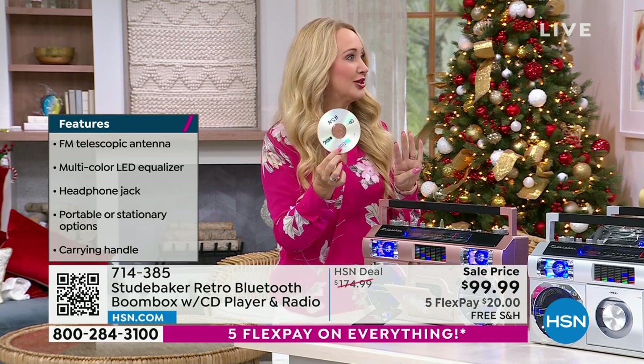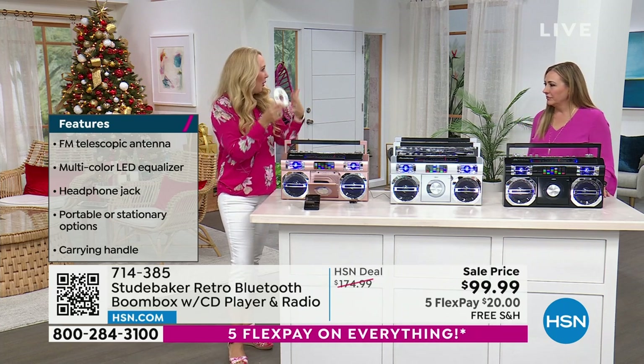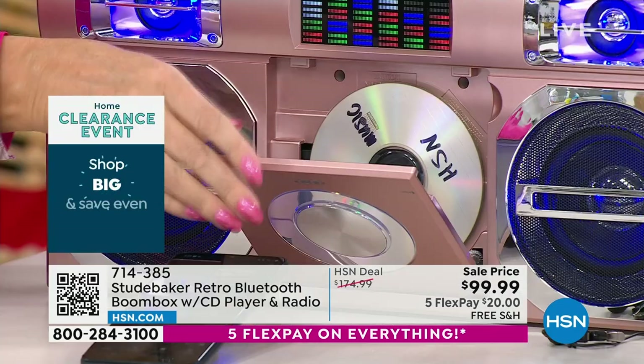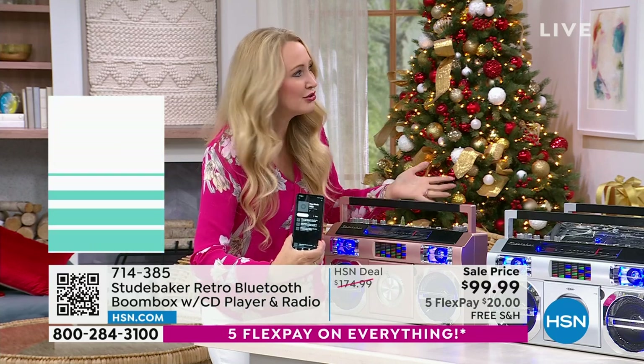Double woofers, double tweeters — all beautiful, backlit, and glowing. You have your equalizer that moves in time with the music. You have an FM radio built right in — FM or FM stereo — with this very easy-to-use old-school retro nostalgic tuning dial that is analog. Very easy to dial in your favorite radio stations. At the front you have the ability to put in any of your shiny silver discs.